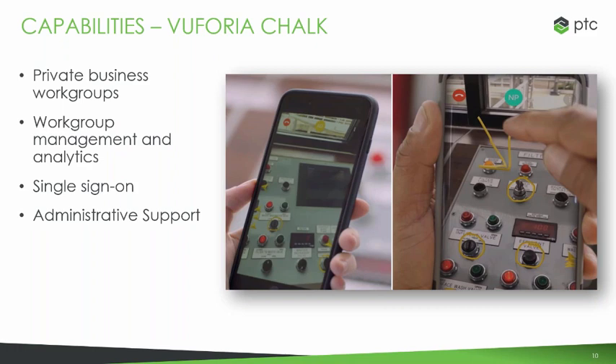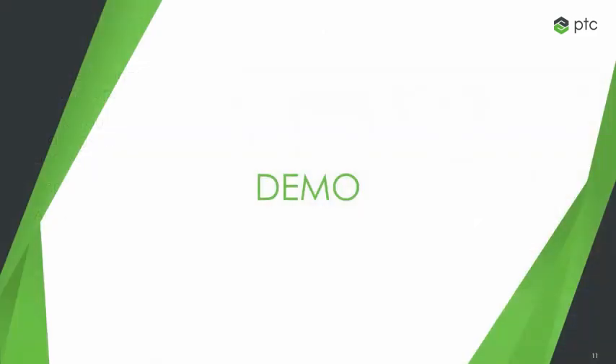Without further ado, we're going to jump into a demonstration. For this one, I'm going to take the role of a newer technician who's having a bit of trouble with a motor unit we have here in the office. My associate Paul Dye is going to take the part of an expert — someone who's worked on this for a large amount of time — and he's going to help me work through my problems with this engine.